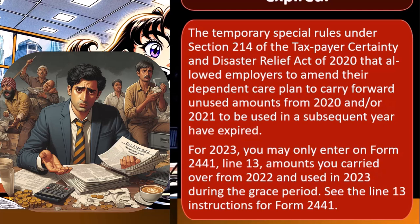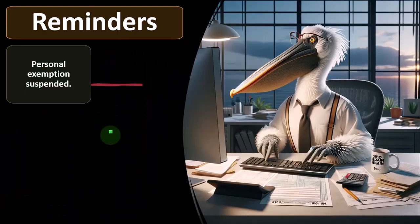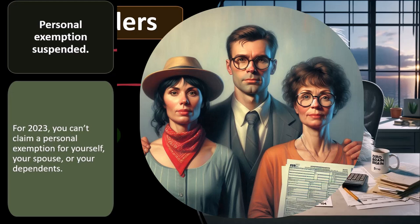Reminders: personal exemption suspended. For 2023, you can't claim a personal exemption for yourself, your spouse, or your dependents.